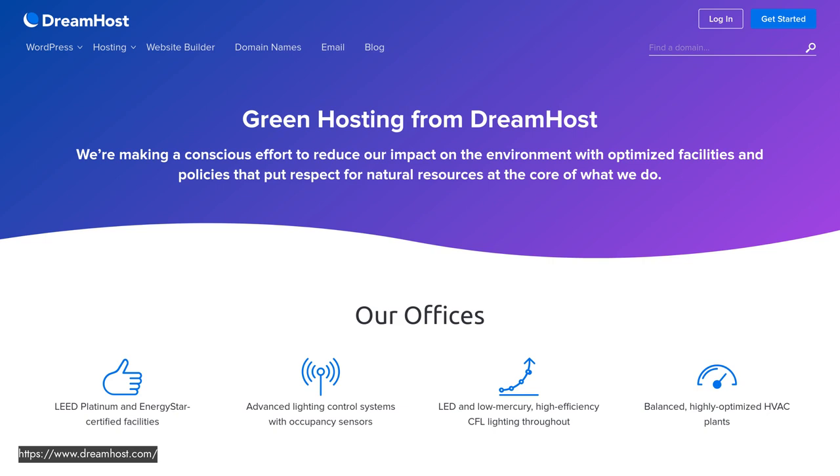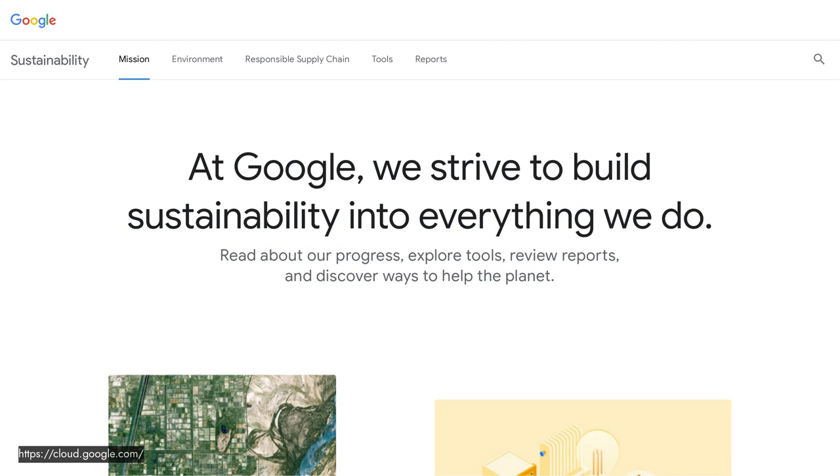Within the WordPress space, DreamHost is listed on the Green Web Foundation's directory and has detailed information about their green hosting and offsets. On the enterprise level, Google has the best sustainability credentials — Alphabet is actually the largest corporate buyer of renewable energy on the planet, which is impressive.